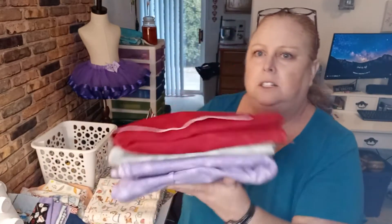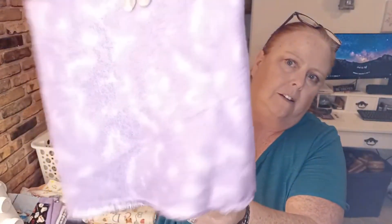I got some solids — I got this really pretty red, and these are all a nice flannel fleece. I love these. They are going to be so cute and they are so soft.